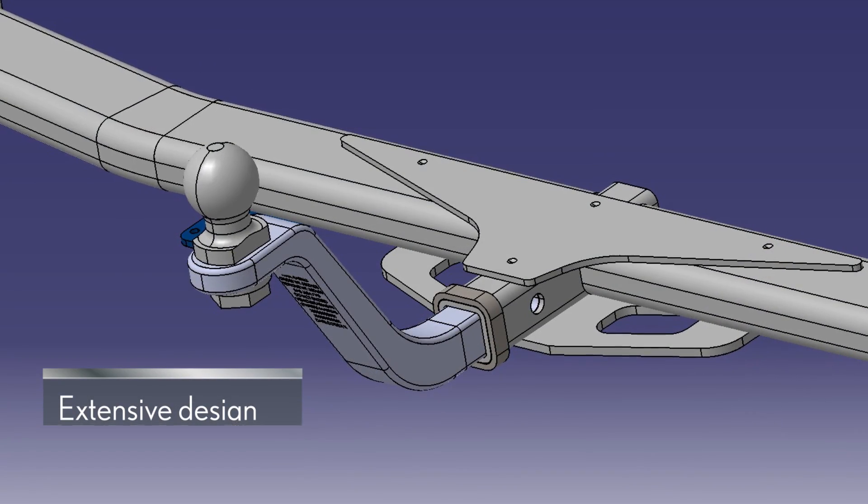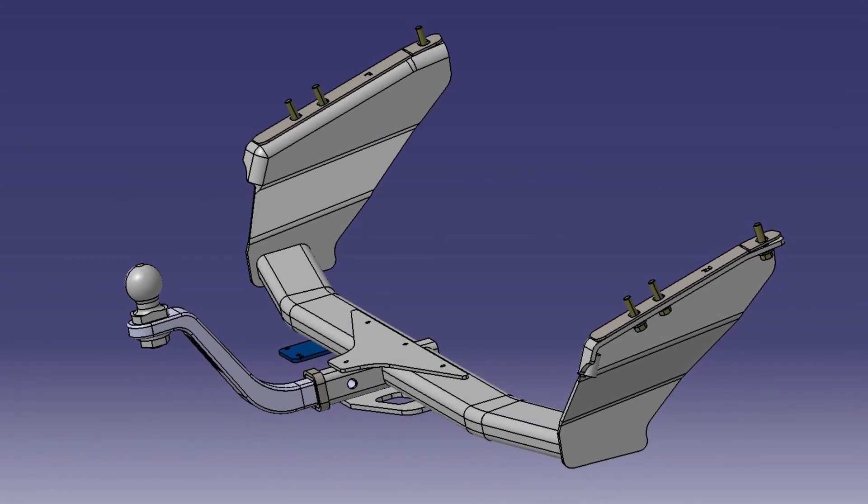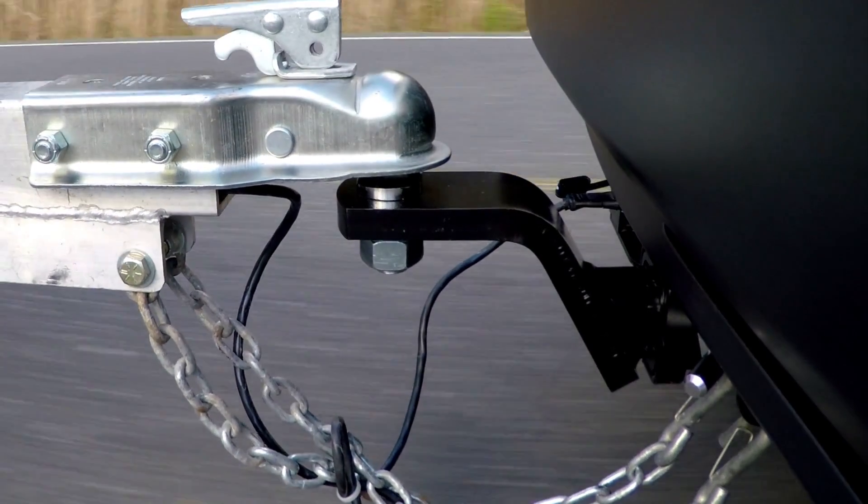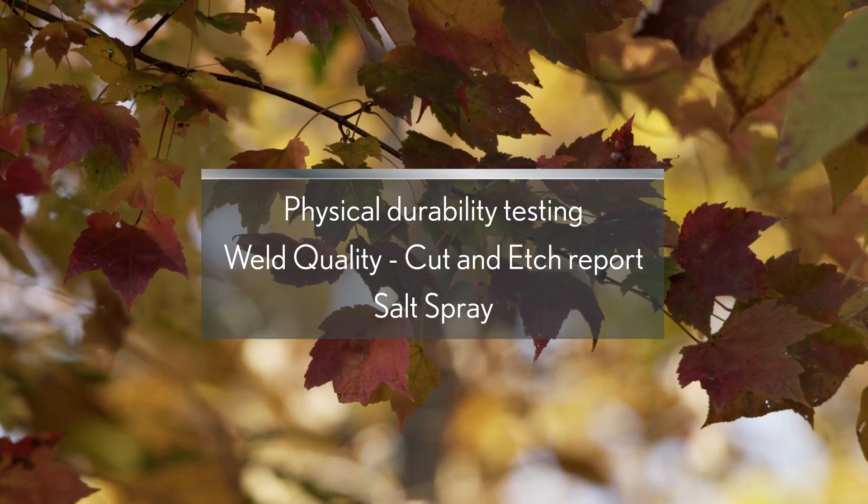Precise computer-aided testing analyzes load points and forces on the vehicle's frame and helps optimize the efficiency of the design. Once the initial design is put through its paces, the hitch undergoes a series of lab testing intended to simulate real-world operating or performance conditions.